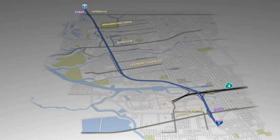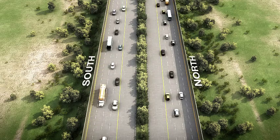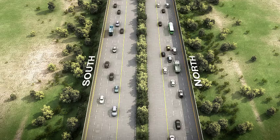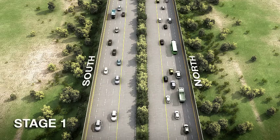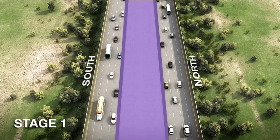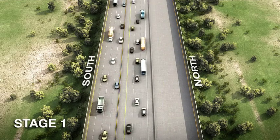The I-5 North Stockton Improvement Project is being constructed in four stages. The existing condition is a six-lane facility with three through lanes in each direction and open medians. During Stage 1, temporary concrete barriers will separate traffic from construction activity while the centre median and freeway bridges are widened.